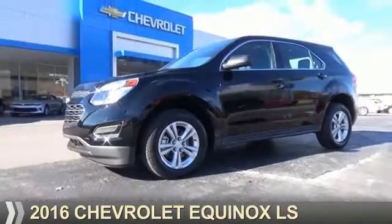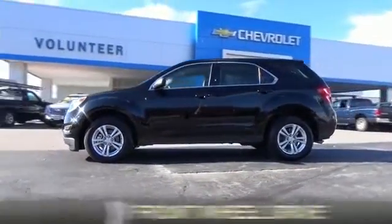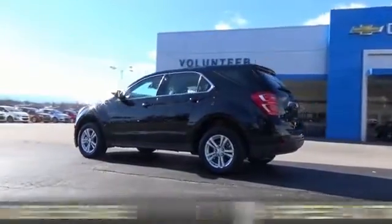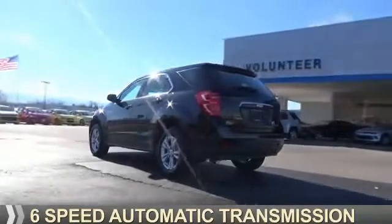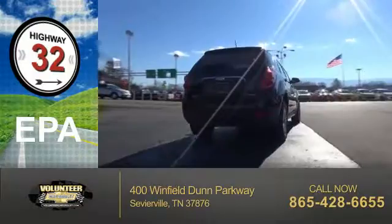Presenting the 2016 Chevrolet Equinox. It's powered by Front Wheel Drive, a 2.4-liter, 4-cylinder engine, and a 6-speed automatic transmission. Great fuel efficiency saves you money by requiring fewer trips to the gas station.